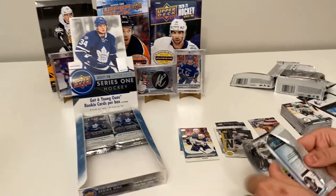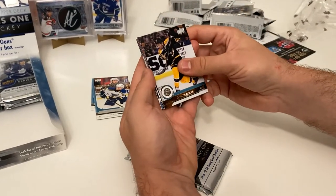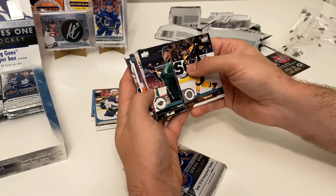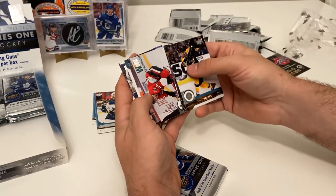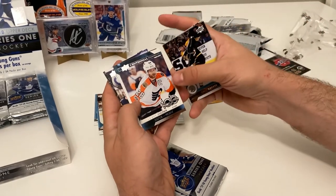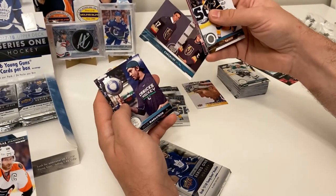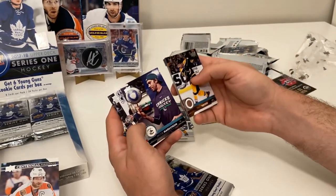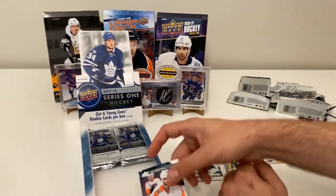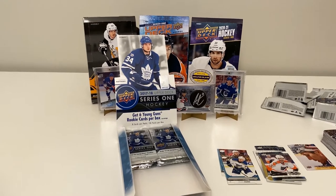We've got a David Backes, Jonathan Toews, Zach Parise, Gigi Pajot, and a Centennial Standouts of Claude Giroux — that's a nice looking card. There's also a checklist. This was the year the Vegas Golden Knights came into the league. Jacob Markstrom and Jonathan Quick round out the pack.